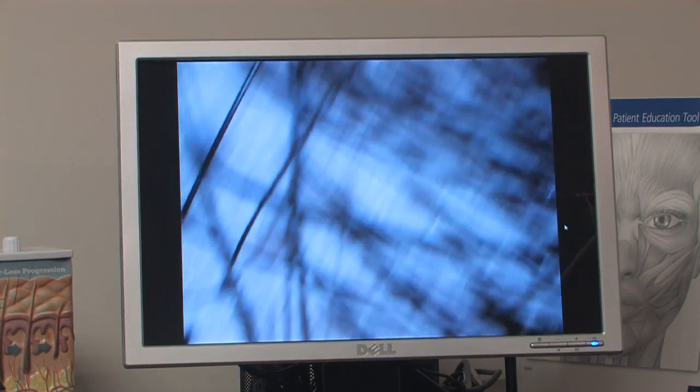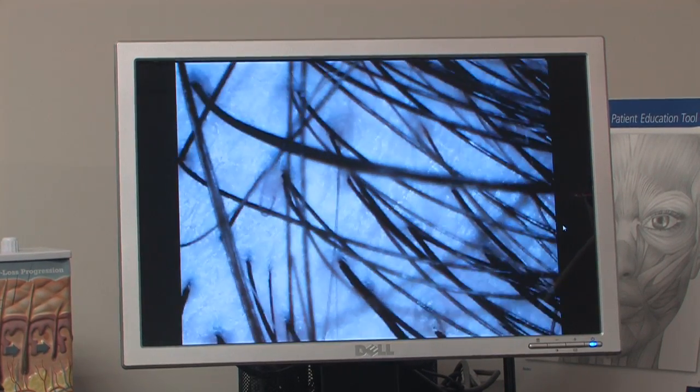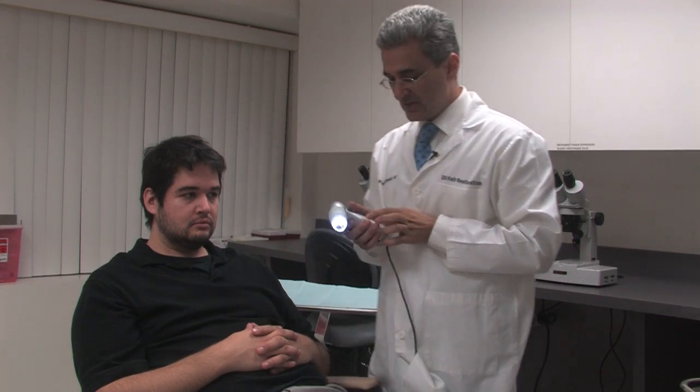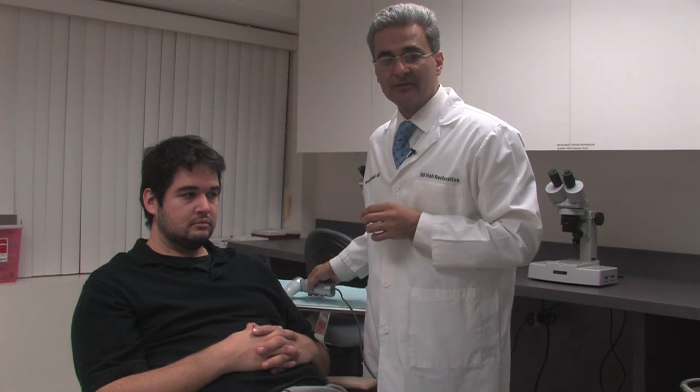That gives me a good understanding of the miniaturization level of somebody's hair. That way, if my patient needs treatment with medication, I know when to start or whether or not I'm going to start. Or if he or she needs a hair transplant surgery, I know which areas need to be restored — rather than just limiting my hair restoration to the obvious balding area, I go in between the areas that I predict the patient is going to lose in the future.